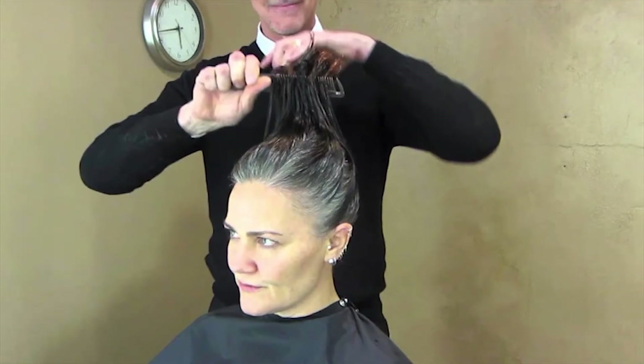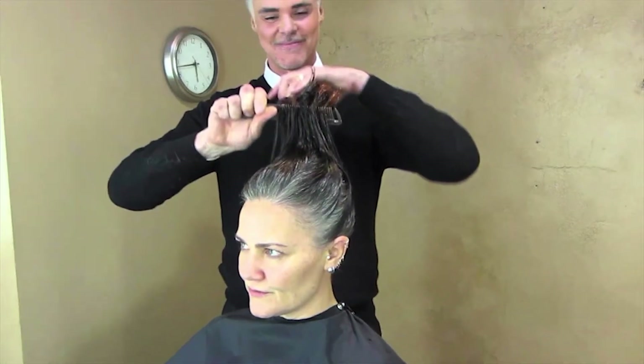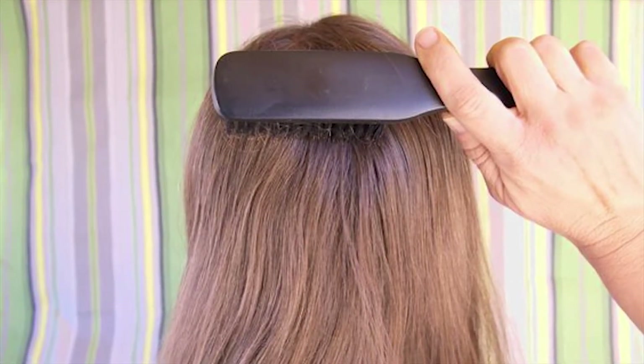While many women opt for shorter styles as they get older, it could be the wrong way to go.